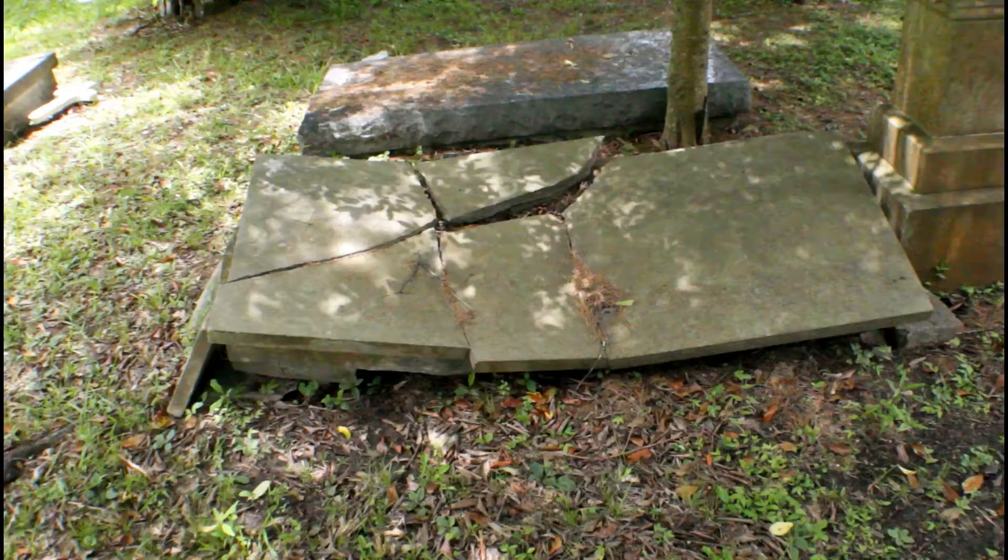This cemetery is actually a lot bigger than I thought it would be. When I looked on Google Earth it seemed like a really, really small piece of land, but this is actually quite big. They've got a squirrel right there — he's eating his lunch, which is what I should be doing right now, but I'm making this video.